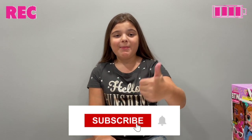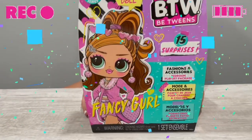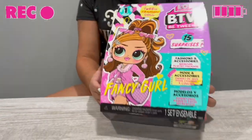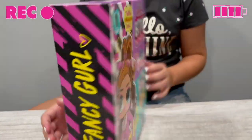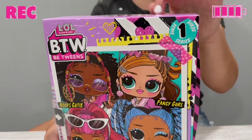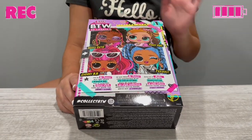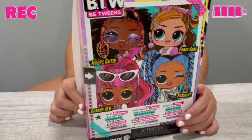What's up guys, welcome back to my channel. If you guys are new here, make sure to click that subscribe button and drop a like. Let's get right into this unboxing. Today I have the BTW U Be Twins, and right here I have Fancy Girl. This is Series One. This is what the back looks like — you can see all the ones that you can get. They are all super good. I like all of them.